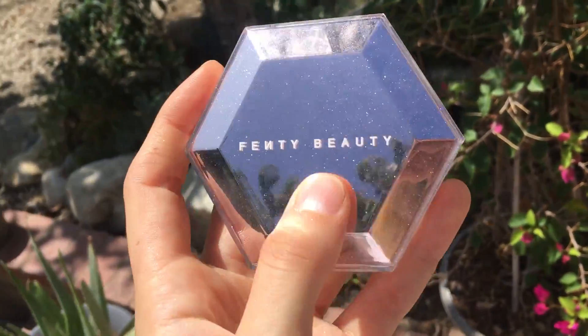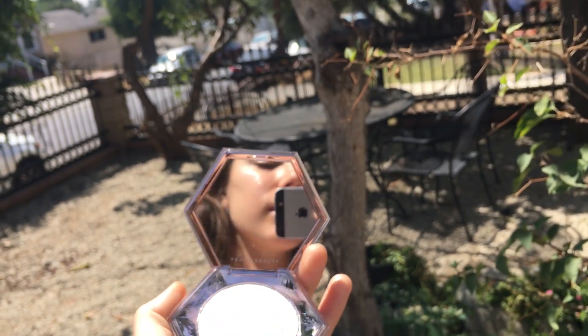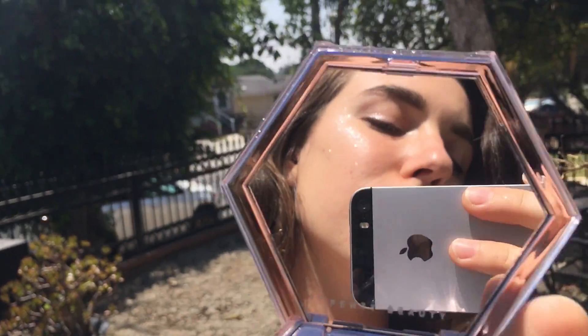Look at how pretty it looks outside! It just looks wet and dewy — I think it's gorgeous. It looks weirdly natural for what it is too — it doesn't look weird or ashy at all. It really is like that translucent, wet glitter. On the body it looks really cool too.